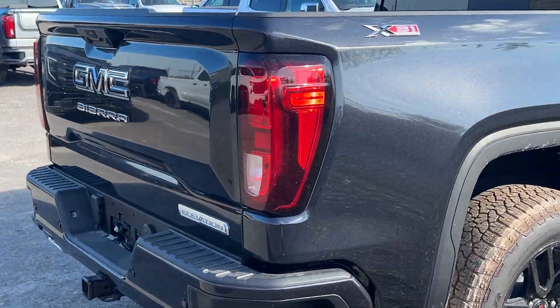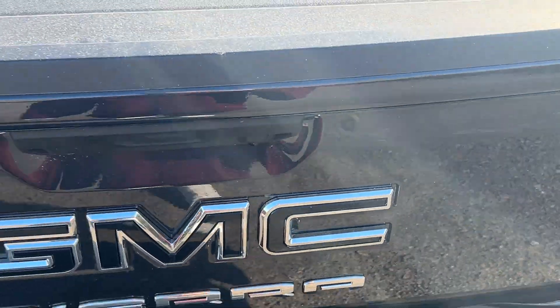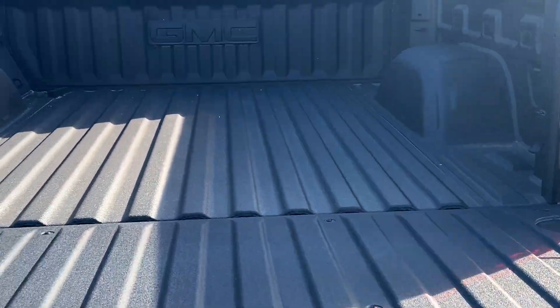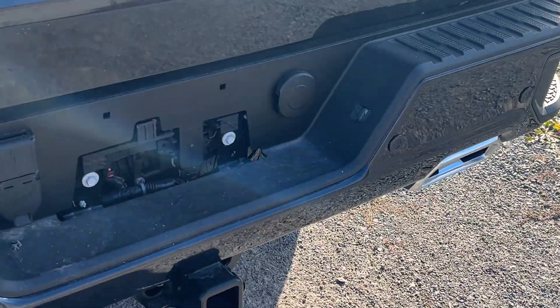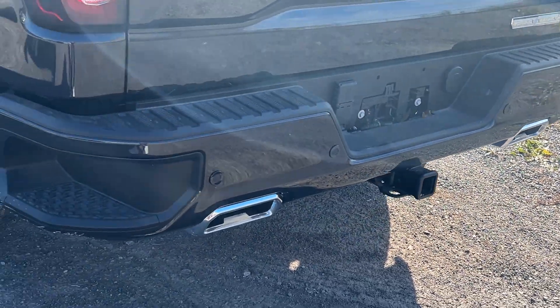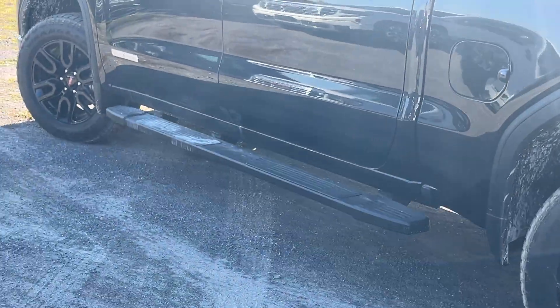Coming around to the back, we have the standard tailgate with the easy-drop function — the tailgate will never slam on you. You have a full factory spray-in bed liner with 12 tie-down points, cargo bay lighting, and a 120-volt power outlet in the back. There's also your trailer wiring hookup, tow trailer hitch, dual exhaust ports, assist bumper steps, and running boards already on the vehicle.